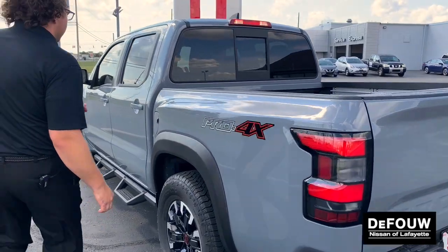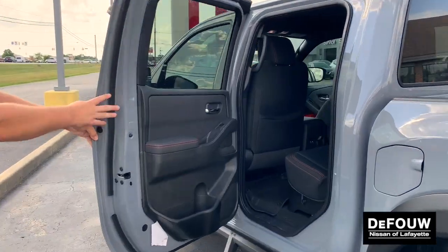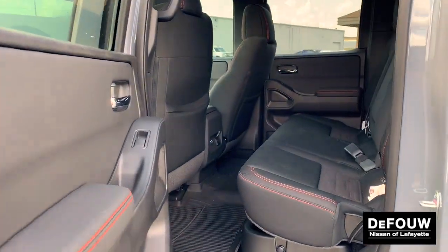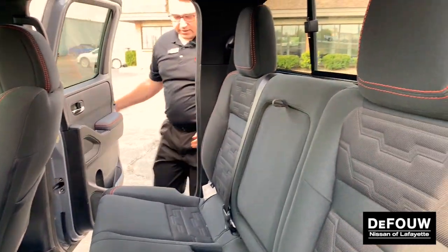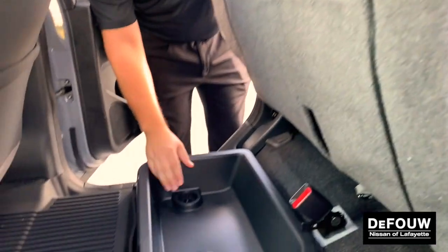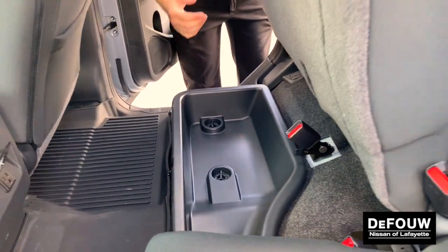Moving to the inside, you're going to have red stitching all around to go with the Pro 4X, as well as a standard hidden compartment in the passenger rear seat.